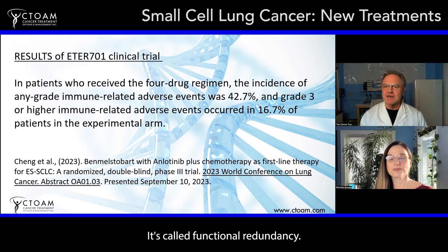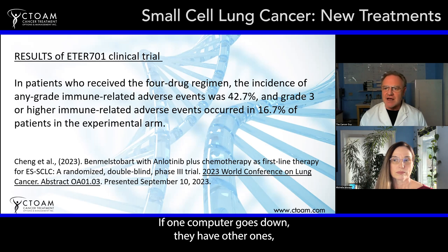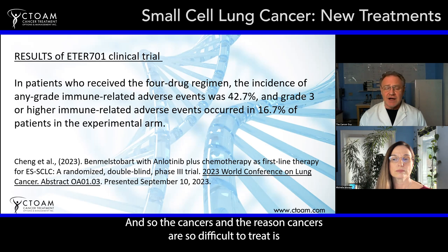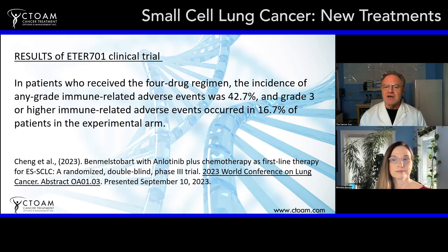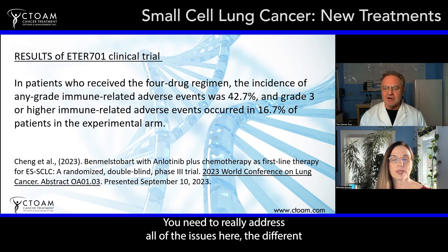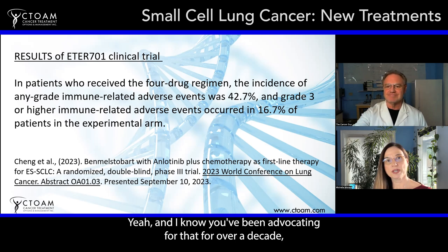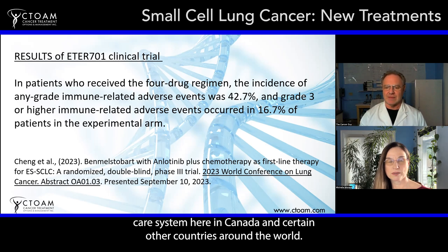It's called functional redundancy — a concept humans have adopted in transportation. Airplanes have multiple computers; if one goes down, they have backups. Cancers work the same way. The reason cancers are so difficult to treat is they can use a bunch of different signaling pathways at different times, so you need to target all of them. Unfortunately, in public healthcare systems like Canada and certain other countries, it's been slow going, with the medical system taking a one-drug-at-a-time approach.